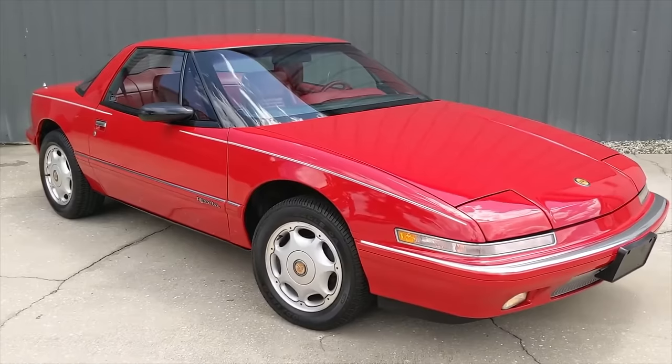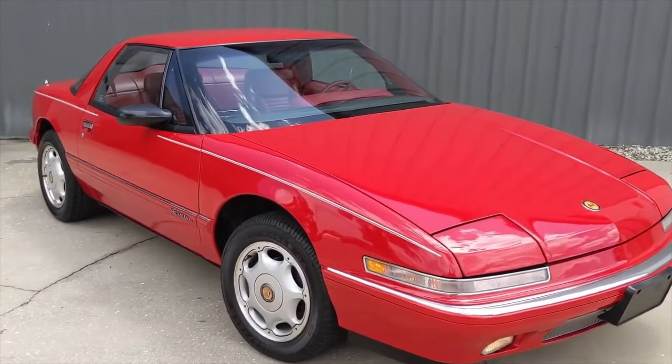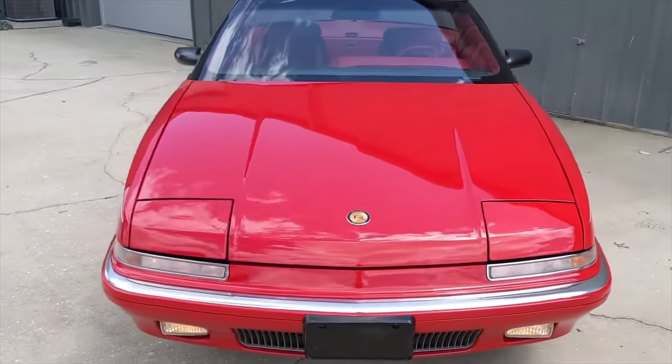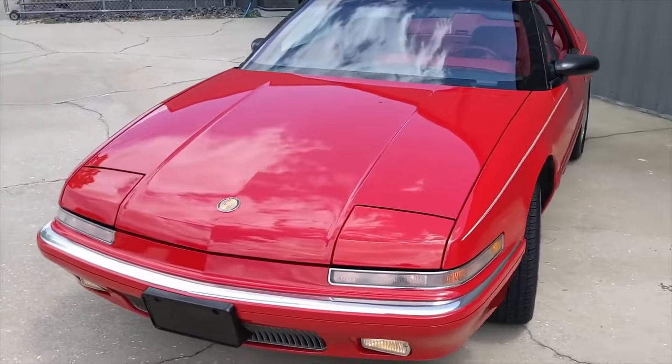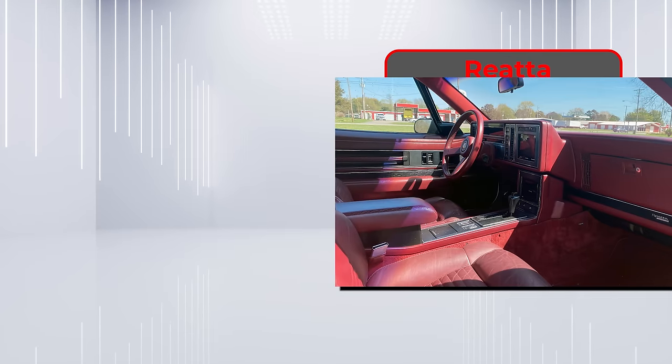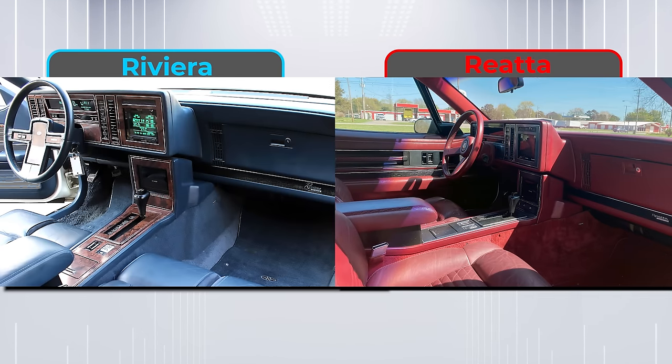One automotive publication at the time said that it wasn't beautiful, but neither was it off-putting, which equates to meh. It also called it soulless, so there's that. Inside, the interior was a copy of its Buick brother, the Riviera.